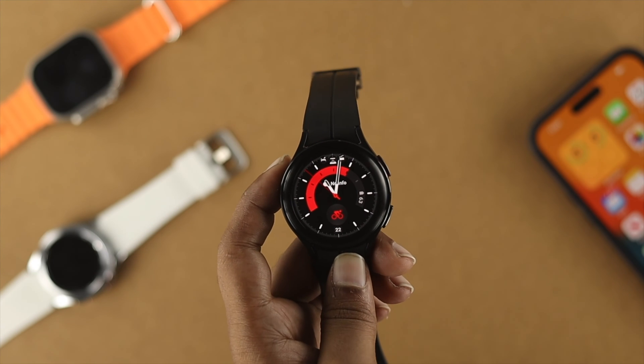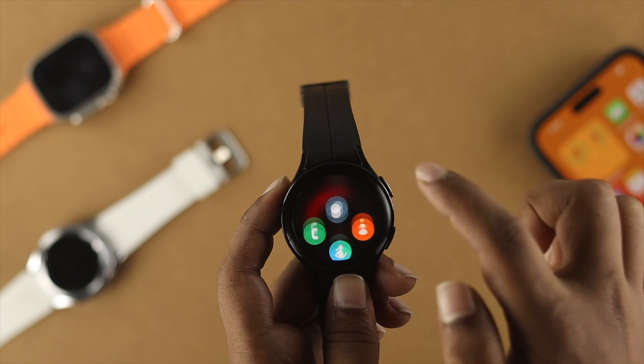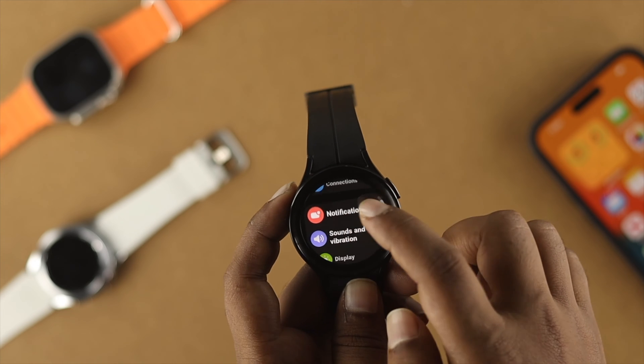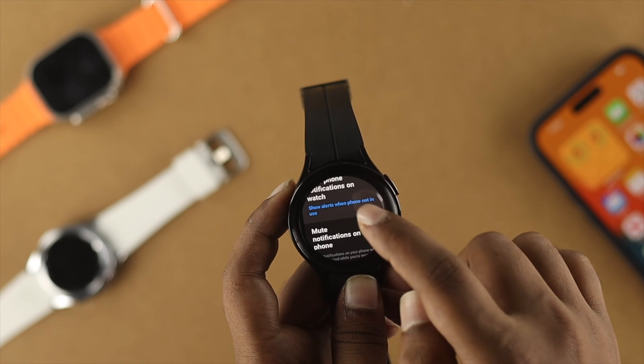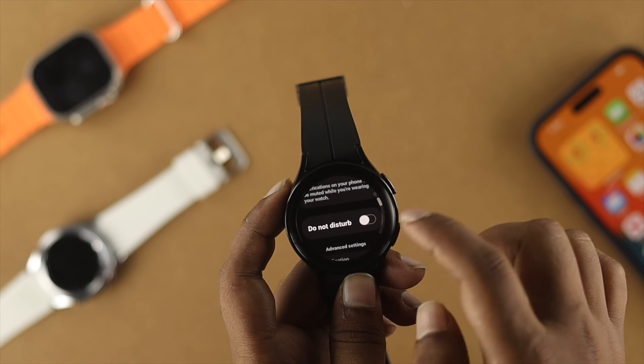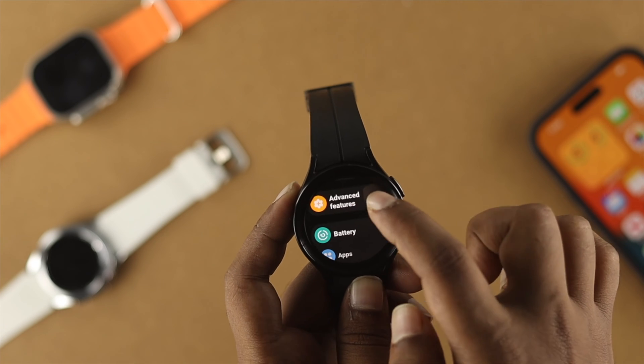The very first thing I'm going to talk about is a simple settings on the Samsung Watch 5. All you have to do is head over to your settings on your watch and scroll down to notifications. Scroll down here and first turn off Do Not Disturb mode. At the very same time, get back and scroll down to your Advanced Features.